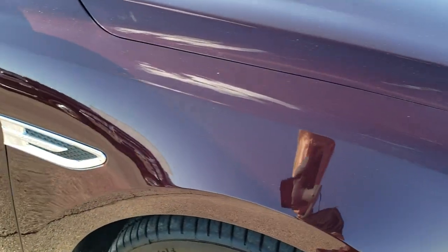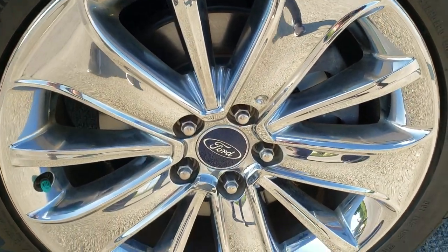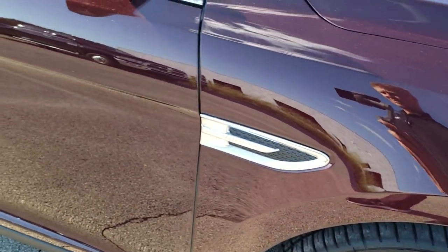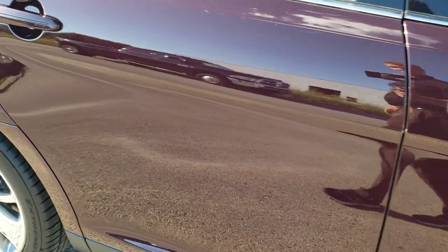Passenger side front fender — no dents or dings on there. And the passenger side rim — no scuffs or scrapes. As you go down the passenger side, take note of how clean the body is, how reflective and mirror-like that paint is.